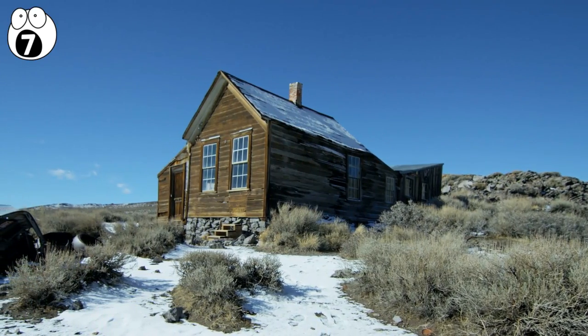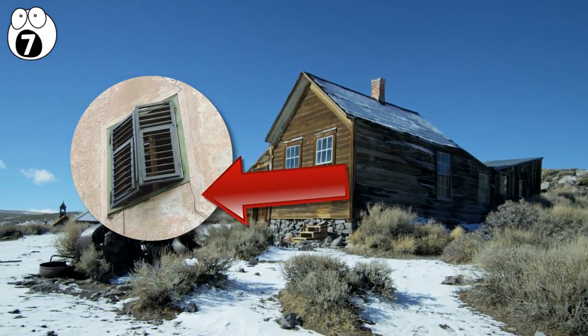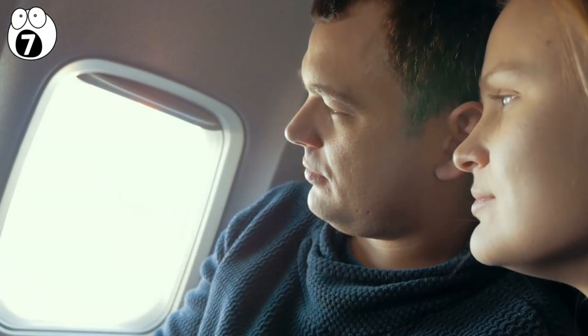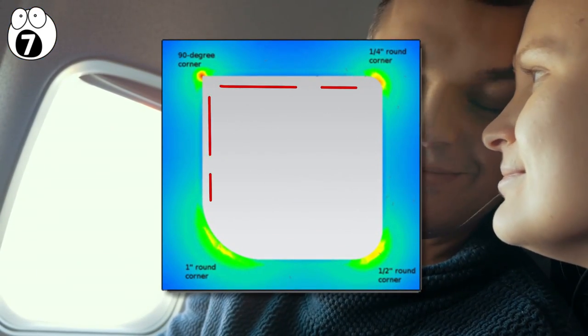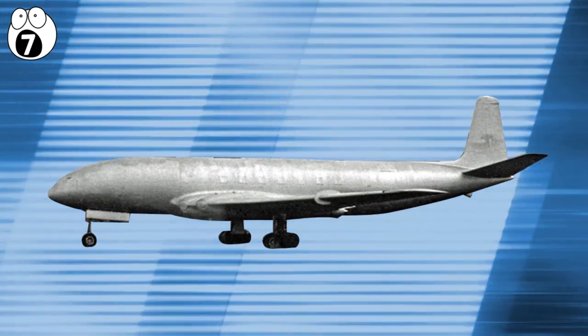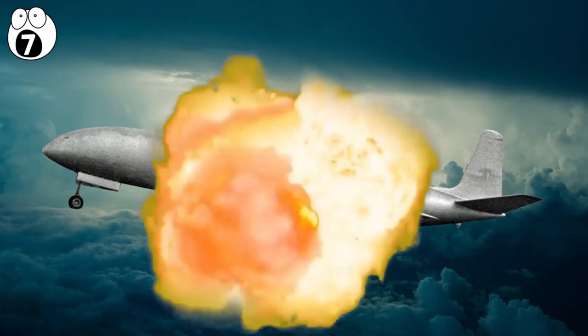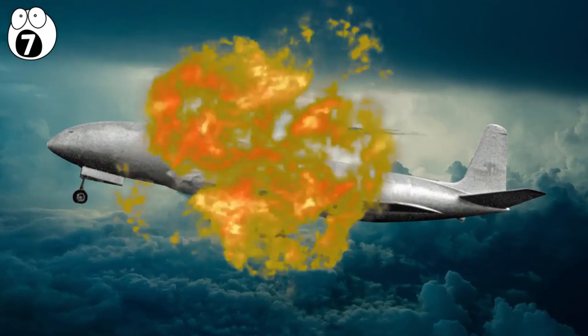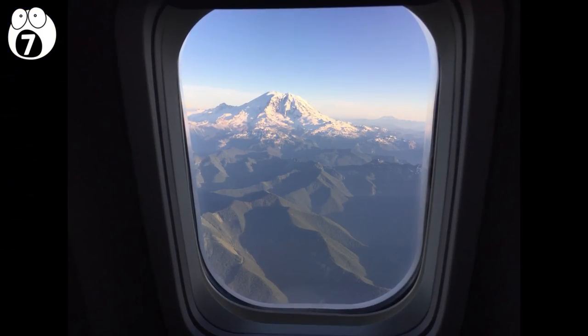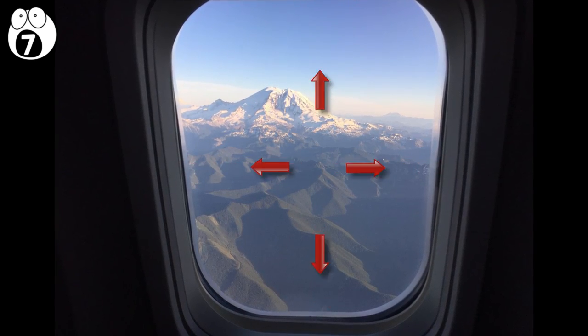The next time you pass by an older house, take a look at the windows — they're most likely cracked around the corners more so than anywhere else. This is because the sharp edges of squares create stress concentration points, and when you're a plane going extremely fast, extremely high off the ground, it really concentrates a lot of stress — enough to destroy the whole thing in an instant. This is why planes now have rounded windows, so that the stress is distributed equally around the whole frame.